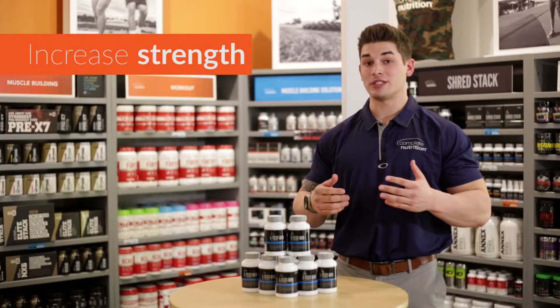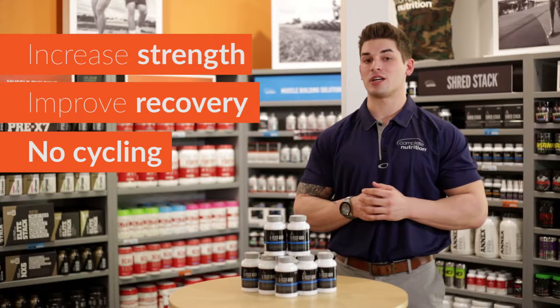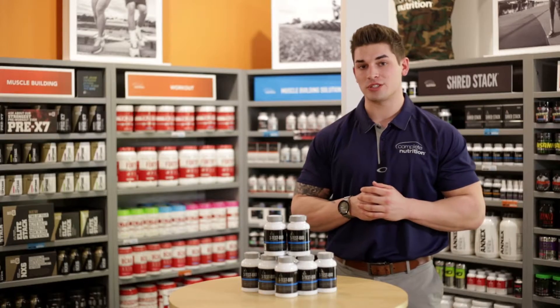It is designed to increase strength, improve recovery, and since it is a natural testosterone booster, it doesn't require any cycling on or off. Stop into Complete Nutrition today to learn more.